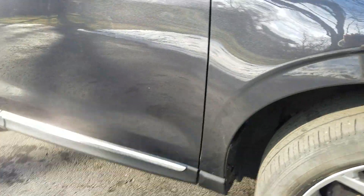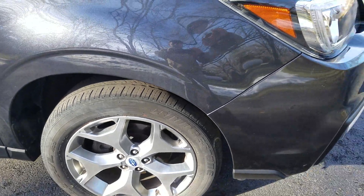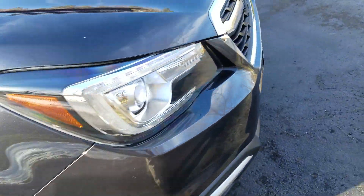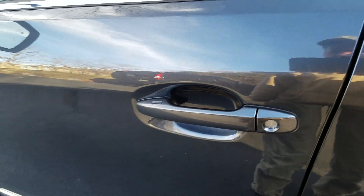Is that anything right there? Look at how close I have to get to see that. Yeah, excellent shape. Just a few, few nicks. Let's look at the interior — it's a very, very clean interior. Excellent interior.